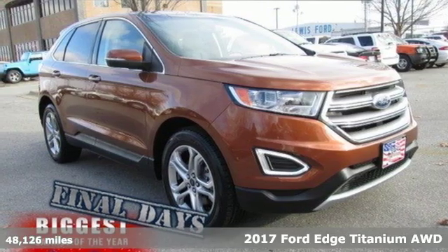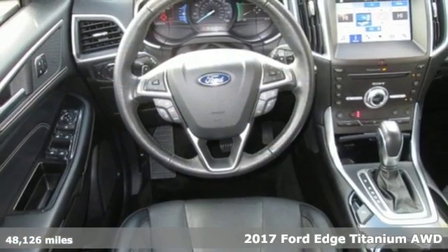Here's a 2017 Ford Edge. Built on tradition, built to last. Ford.